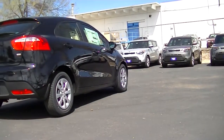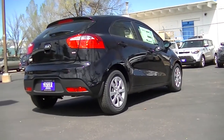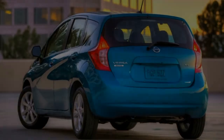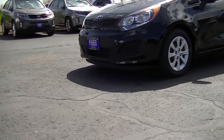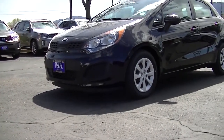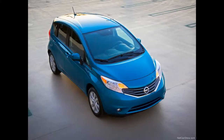The Kia Rio comes with a full 5-year, 60,000-mile basic warranty compared to the Versa Note's 3-year, 36,000-mile basic warranty. In addition, Kia's powertrain warranty covers the Rio 5 years and 40,000 miles longer than the Nissan covers the Versa Note.